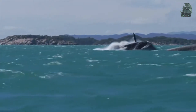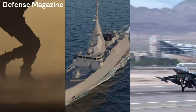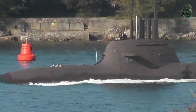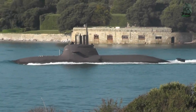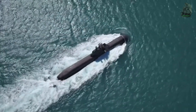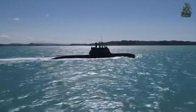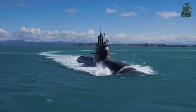The Type 212 is considered the world's most silent underwater killer. Type 212A is a class of diesel-electric submarine developed by German shipbuilding company Howaldtswerke-Deutsche Werft AG in the 1990s. In 1996, HDW started building four vessels for the German Navy, and Fincantieri Shipyard started building four vessels for the Italian Navy.